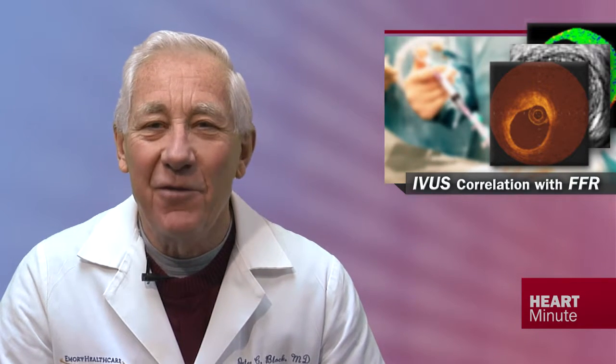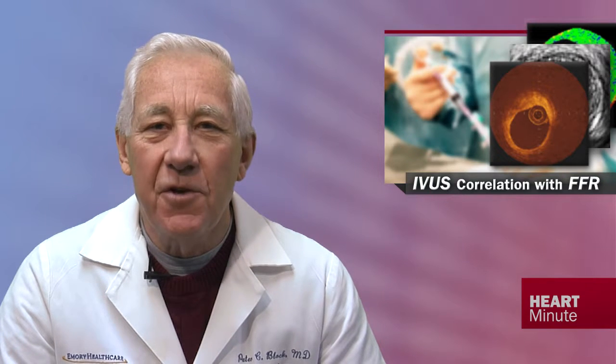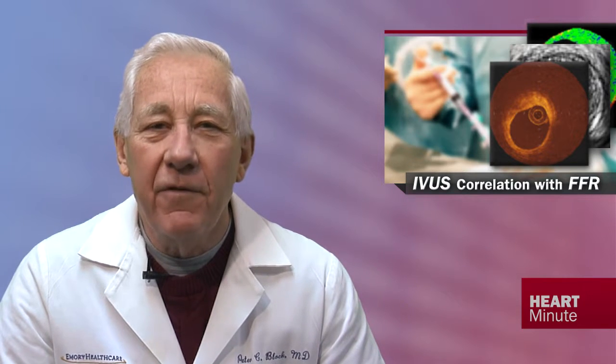What the researchers found is a bit tricky, so listen carefully. Overall, a minimum lumen area of less than 3.07 millimeters squared was the best threshold value for identifying an FFR of less than 0.8. However, sensitivity and specificity were only about 65%. The accuracy improved when reference vessel-specific analyses were performed.